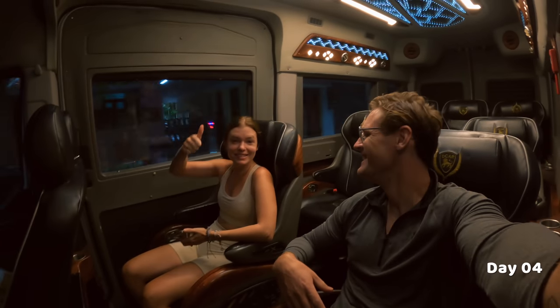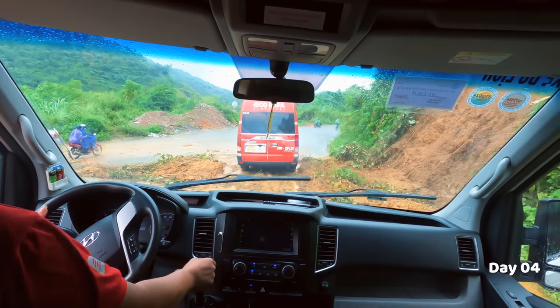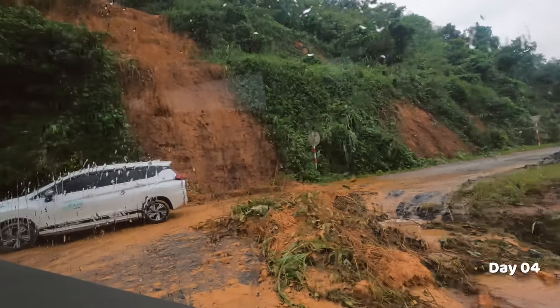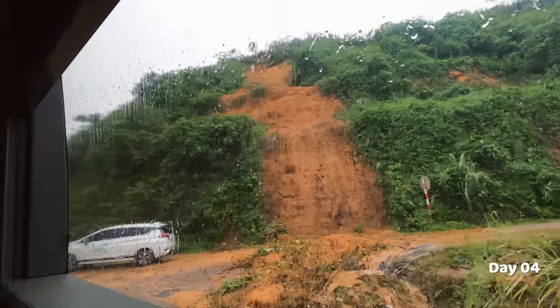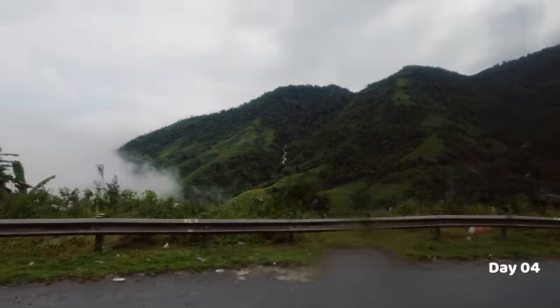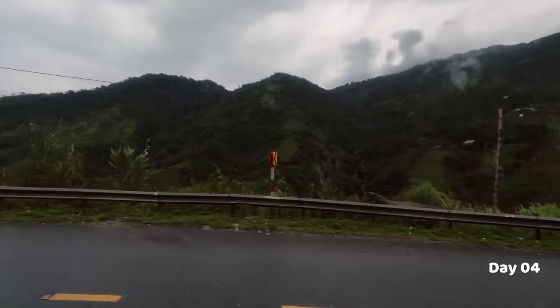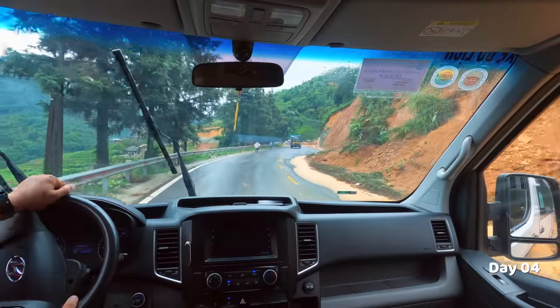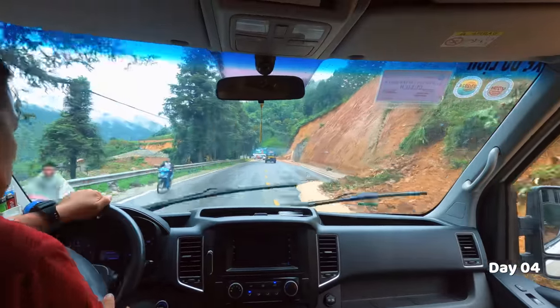We were picked up super early for our five-hour shuttle to Sapa Valley. We're here in the rainy season so there were actually a lot of scary landslides happening and we had to take a lot of detours along the way — definitely something to keep in mind if you're traveling here in August. The drive is breathtakingly beautiful but very windy, so make sure to bring some motion sickness tablets.